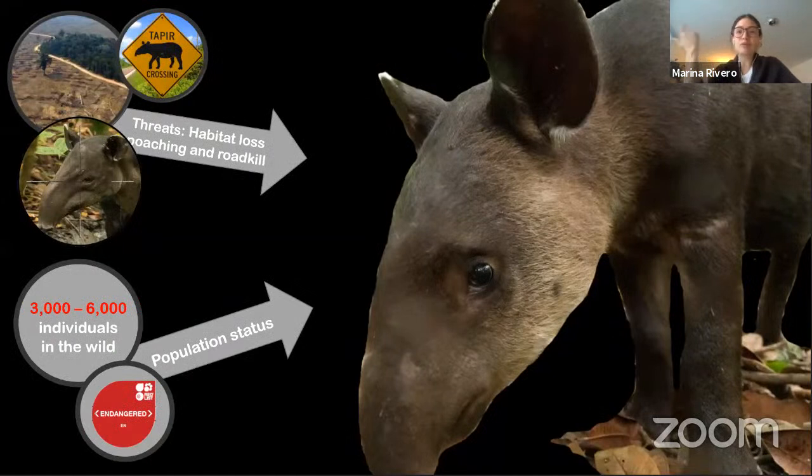Although tapirs are very important, their populations are declining because the forest is being destroyed for cattle ranching and fire. In some places they are being poached or hit by cars when trying to cross highways near the forest. Experts estimate there are only 3,000 to 6,000 individuals in the wild, and the International Union for Conservation of Nature, the IUCN, has listed this species as endangered.